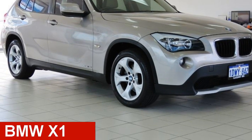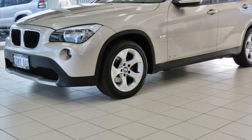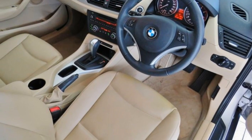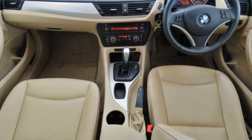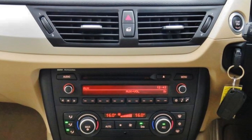Take a look at this 2012 BMW X1. This X1 has an efficient 2.0-litre engine and a smooth shifting automatic transmission. The attractive silver exterior is complemented by its stylish interior. This vehicle has all the features you could dream of.